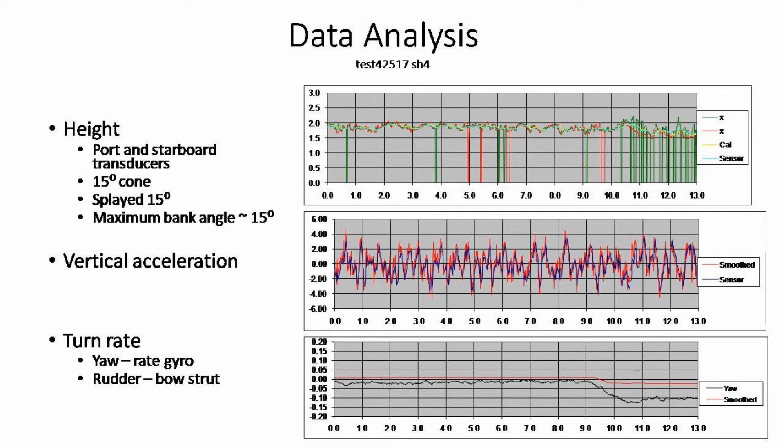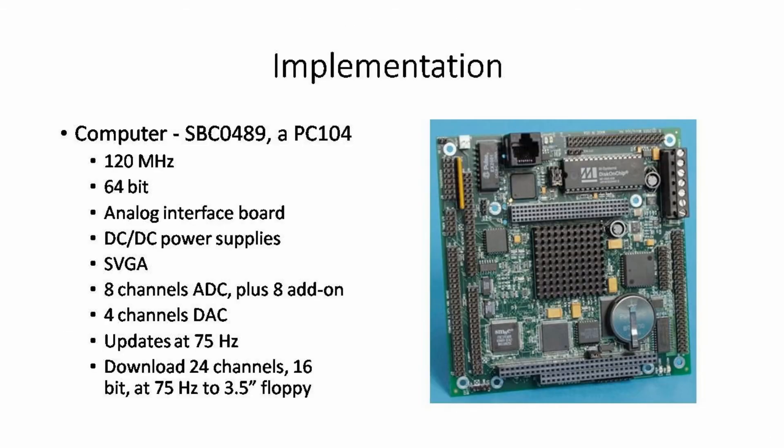Here you see some flight height data. The top graph shows the ultrasonic height sensors, which have a 15-degree transmission cone; thus, two are needed to bank 15 degrees in either direction. At about 10.5 seconds, the starboard green sensor drops to zero, losing returns. The bottom chart shows the turn rate. At 9 seconds, a turn is initiated. This is a 2008-era computer; faster computers are now available.